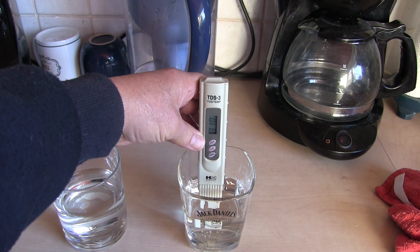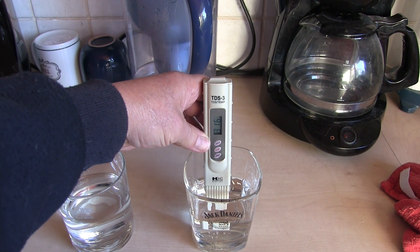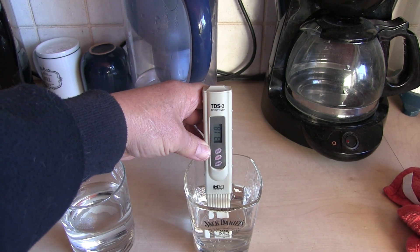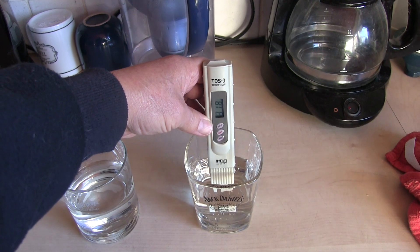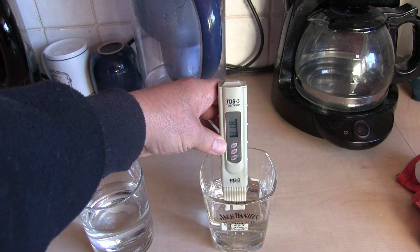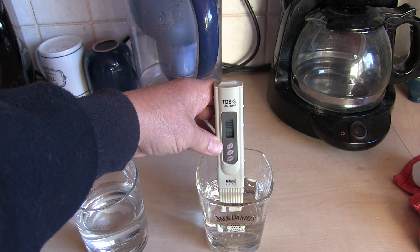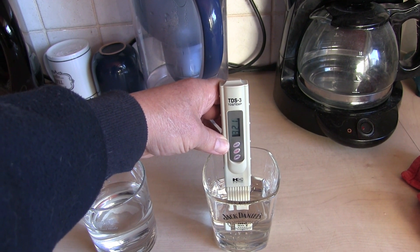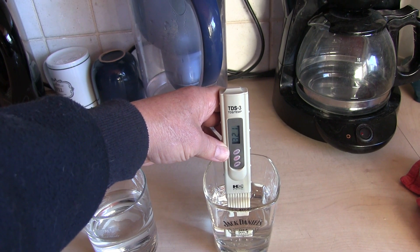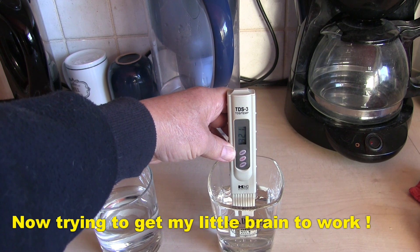The waste water reading is higher — so the water passing through those filters is higher than expected. I must admit I expected it to be lower. The water's been through both pre-stage filters, that should have got some things out of it, so it's a good job the RO membrane actually does its job properly.